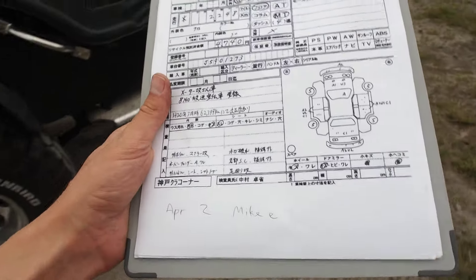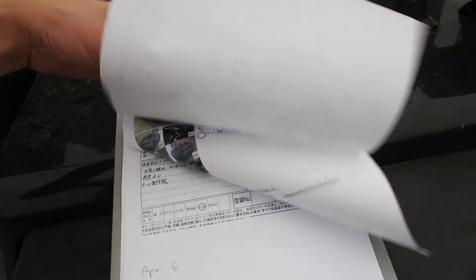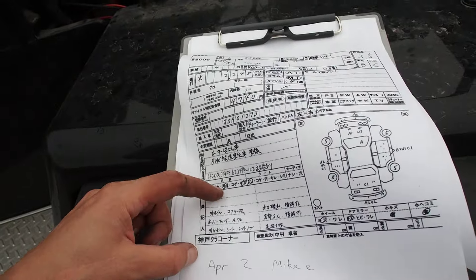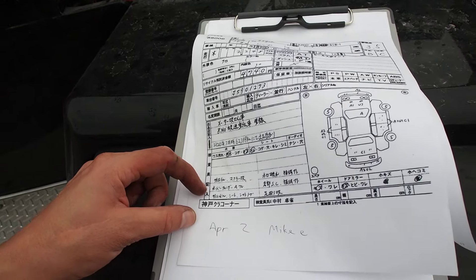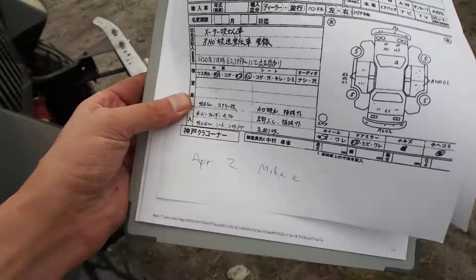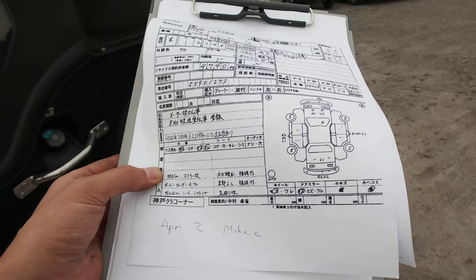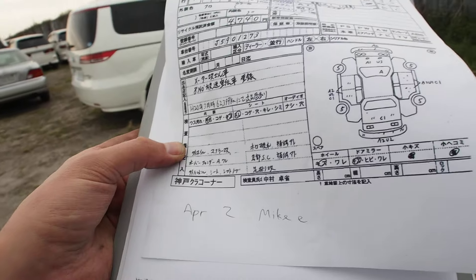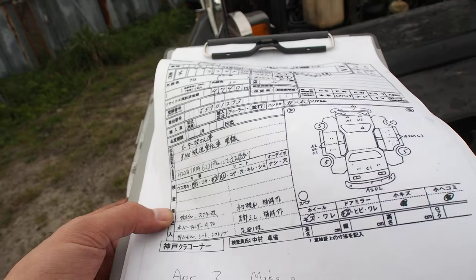The auction sheet says the kilometers were 62,399 kilometers in 2008. Interior is dirty, seats are worn. Aftermarket wheels and aftermarket exhaust, over-fenders on them, and one part is cracked in the back. Aftermarket steering wheel, seats, and shift knob — there is no shift knob, maybe it came with the car's registration. There's the cracked section. Soft top is ripped and has a repair on it, underside has surface rust and corrosion, and the suspension has been modified.